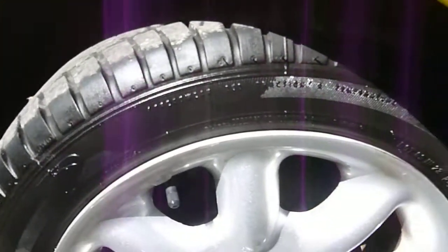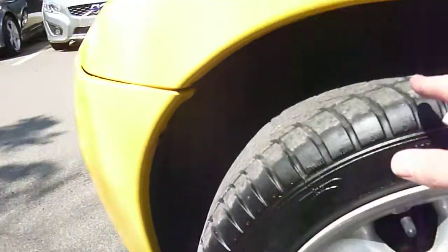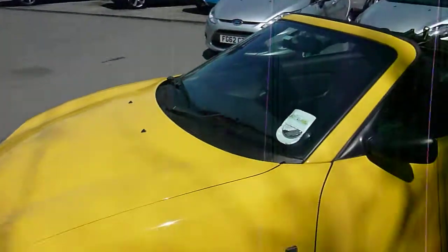That kerb-side alloy wheel is ok — marked in a couple of places, nothing major. There's four millimetres of tread here, and we've already checked — there's four millimetres of tyre on there.